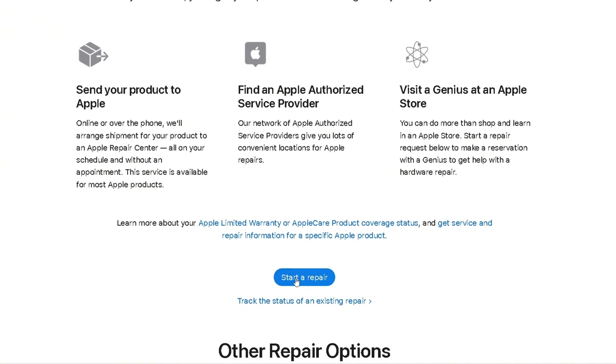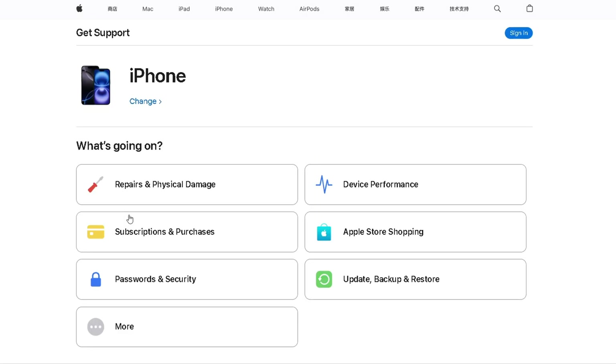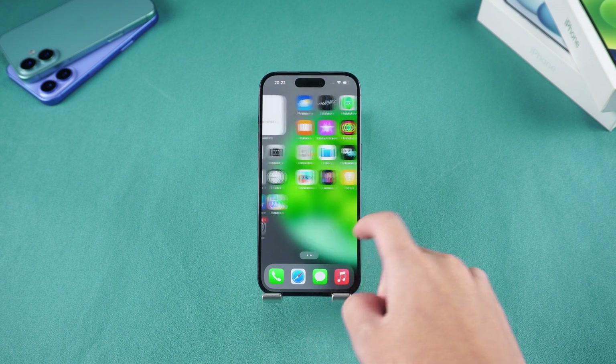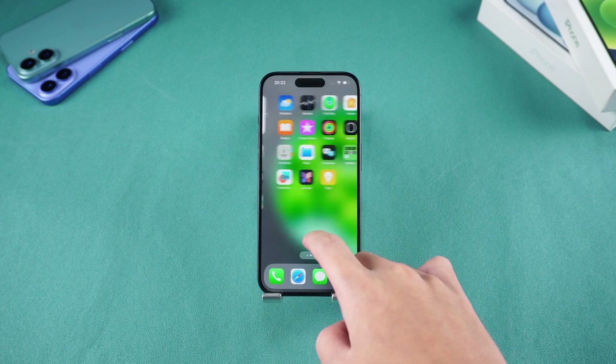Method five: Seek Apple Support. If none of the above methods work, it might be a hardware issue. Visit Apple Support for assistance or seek help from the Genius Bar. Thanks for watching — don't forget to subscribe to the channel for more helpful tips. No matter what happens, you'll definitely be able to find a solution. See you in the next video.